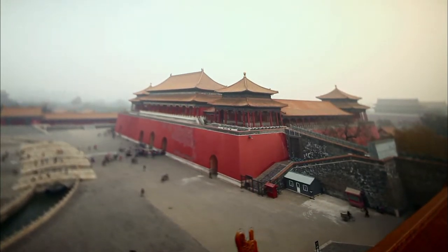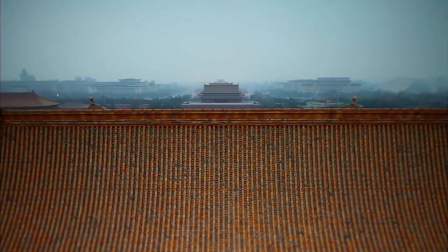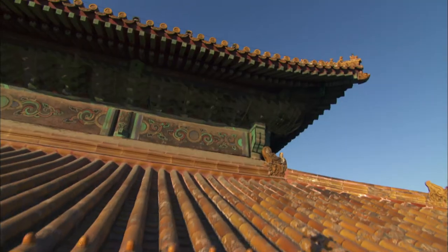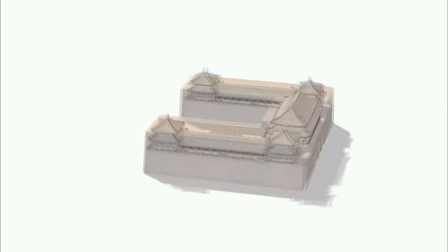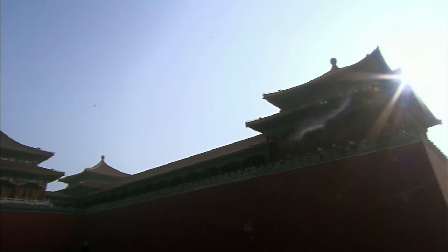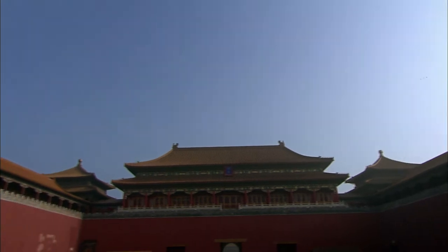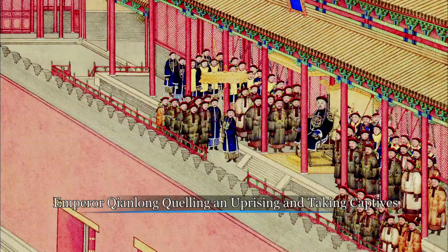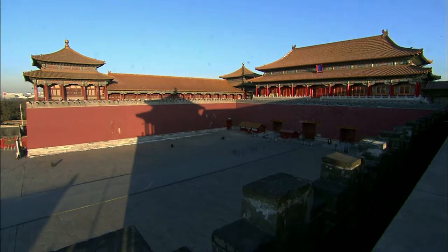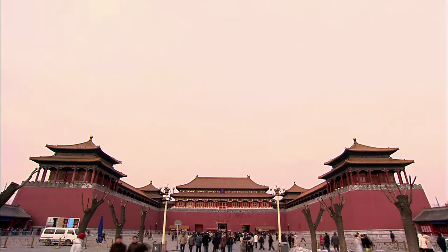Its setting, structure and shape reflect the Chinese understanding of the sacred. Its position and function symbolise a kind of ancient harmony. The whole structure is modelled after the phoenix. People were required to genuflect before passing through it. This is the Meridian Gate, the main entrance to the Forbidden City.